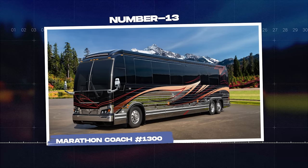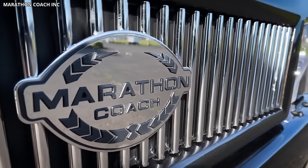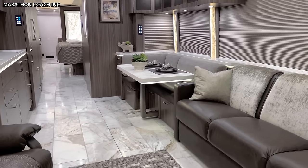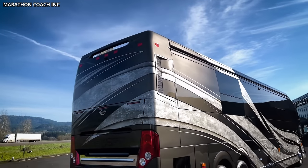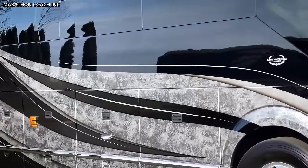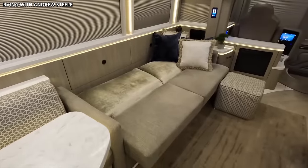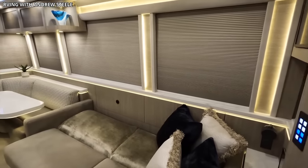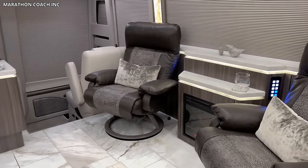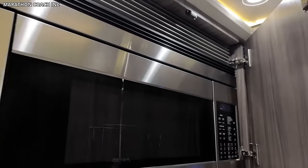Number 13: Marathon Coach Hash 1300. The Marathon Coach Hash 1300 exemplifies luxury motorhome living at its best. Built by Marathon Coach, a pioneer in the custom luxury coach market, the Hash 1300 offers a lavish travel experience with its innovative design and high-quality features. The Hash 1300's striking exterior, with its vibrant paintwork and smooth lines, speaks volumes about the luxury within. The vehicle boasts ample storage, a slide-out outdoor entertainment system, and advanced safety features. Once inside, you're welcomed into a space of elegance and comfort — the living area features handcrafted furniture, an electric fireplace, and a top-of-the-line entertainment system. The kitchen, equipped with premium appliances and solid surface countertops, is a dream for culinary enthusiasts.